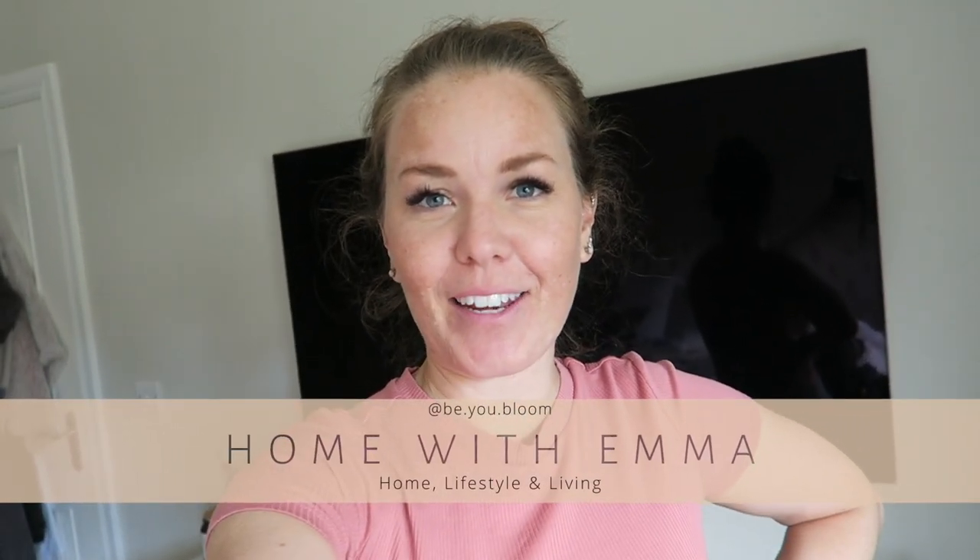Hi, welcome back to another vlog. I thought I'd just pick up the camera today. I bought some bits from Primark, I've got some M&S, I need to sort out some summer stuff as I'm going away. So yeah, I'm just having another pottering around day.